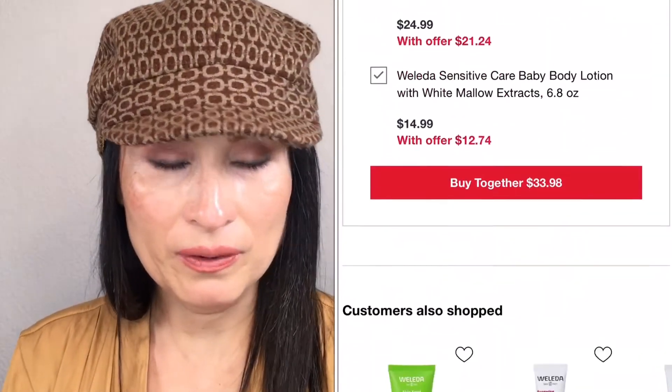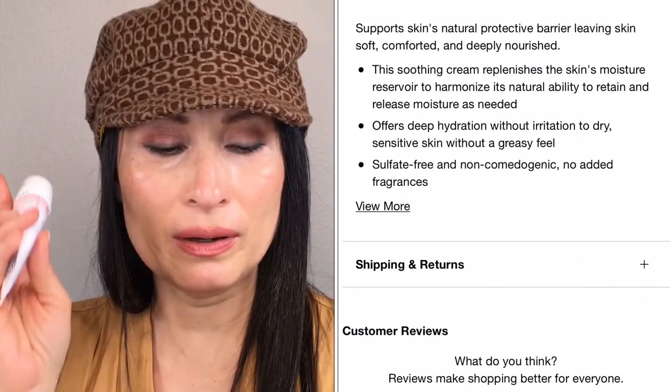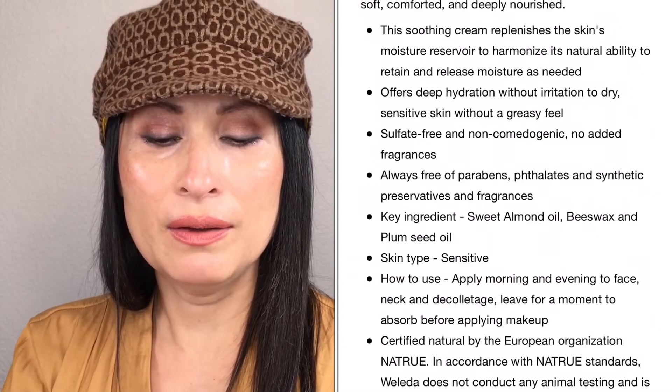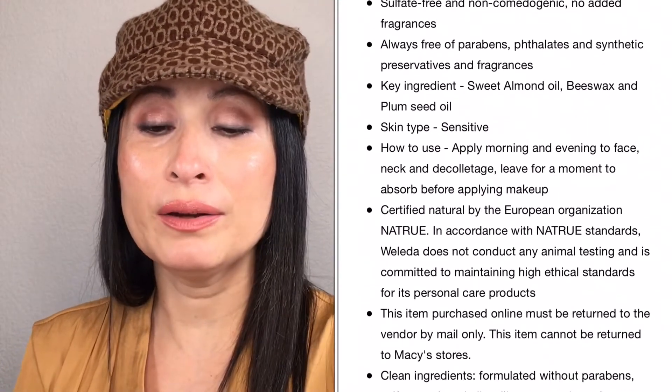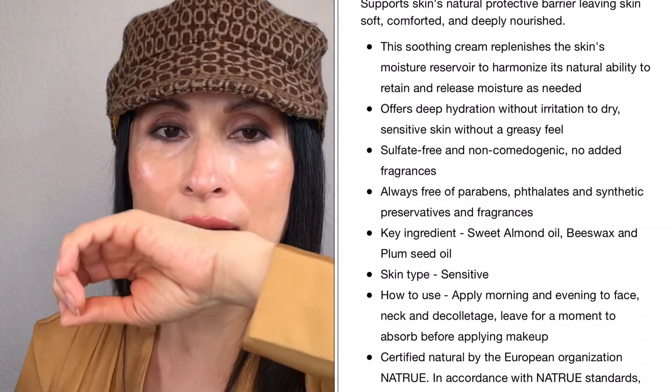I love the fragrance on these products because it's very natural. This one is supposed to be fragrance free — it doesn't have any added fragrance, but it has probably their natural botanical fragrance. I don't really feel it anymore, and I already use this on my kids.